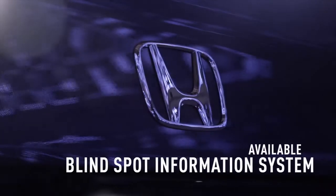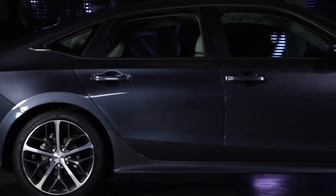Other new features include the available blind spot information system, and that's in addition to Honda Sensing, standard on every Civic.